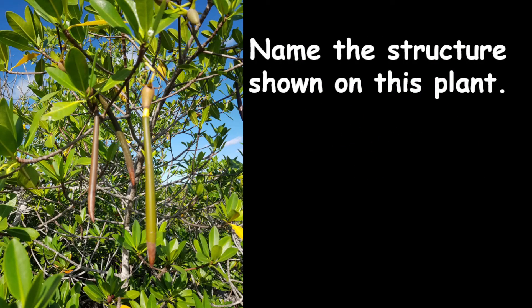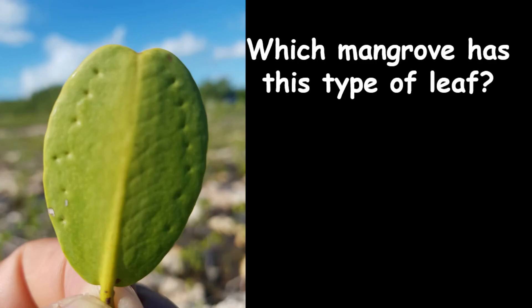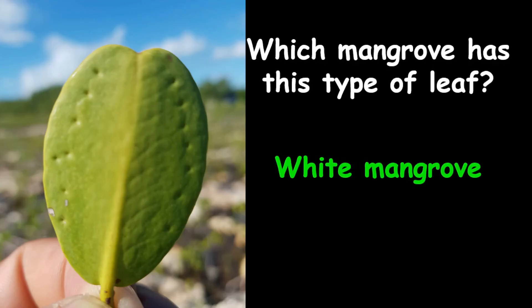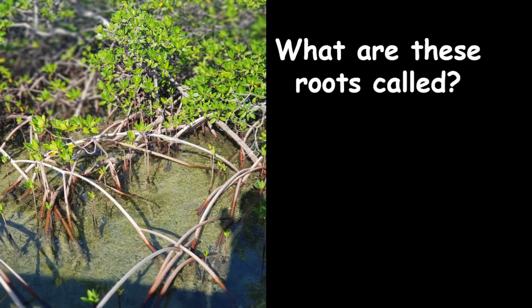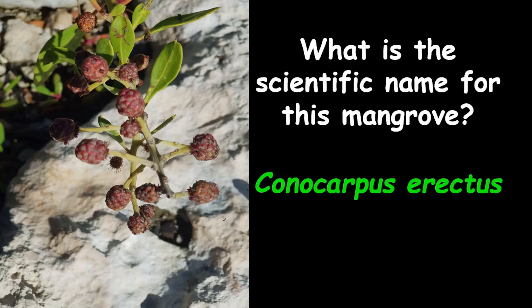Name the structure shown on this plant — they are called propagules. Which mangrove has this type of leaf? Notice the small dots or pores around the edges — this is the white mangrove plant. What are these roots called? Notice how netty they are — they are called prop roots from the red mangrove plant. What is the scientific name for this mangrove? Look at the small, round fruits — the scientific name is Conocarpus erectus.